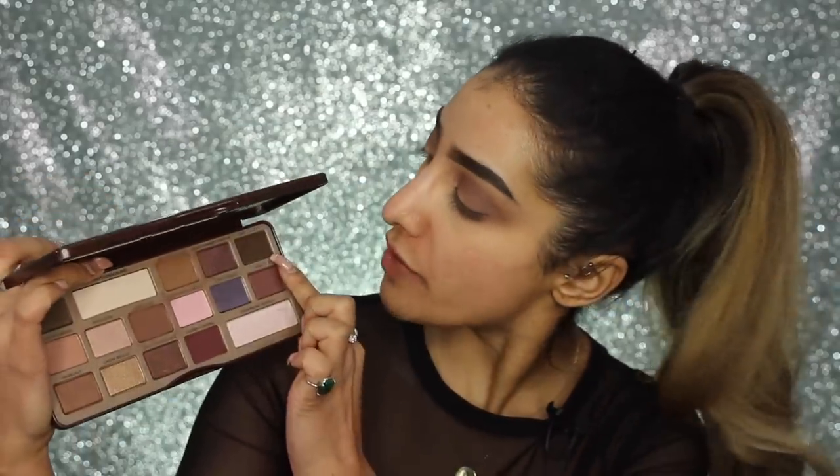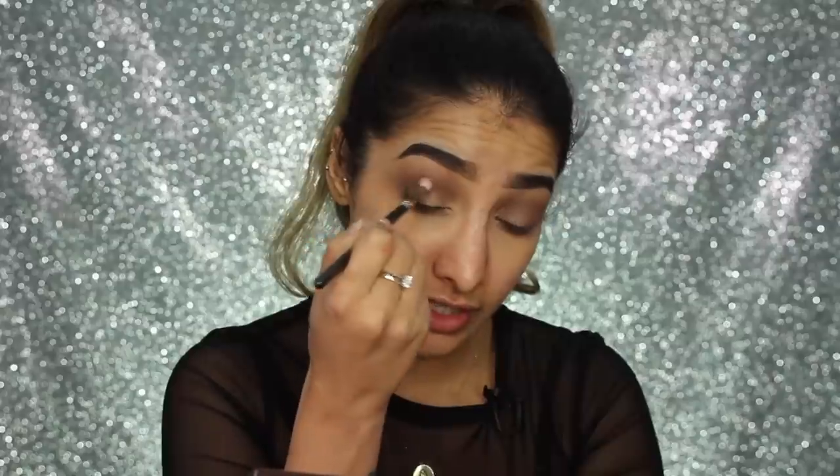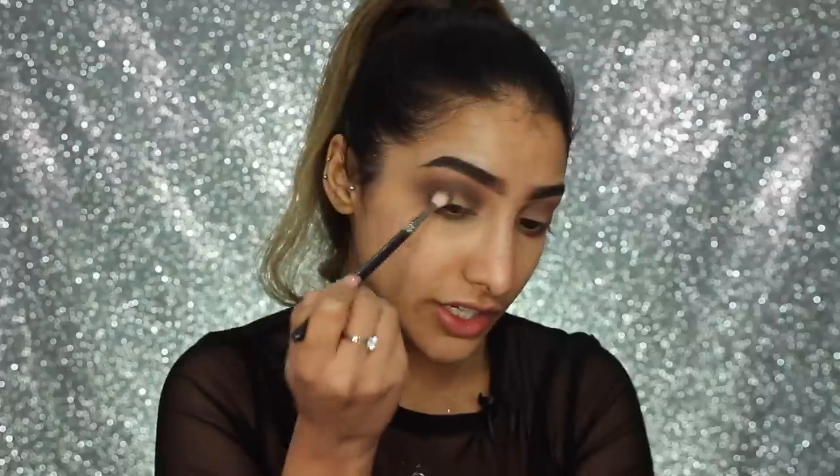Now I'm going to deepen things up further with this dark brown shade called Triple Fudge — it's like in between a brown and a black. Using the same MAC 221 brush, I'm doing the same windscreen wiper motion through the crease. I don't really want to blend this shade too high, so I keep that same controlled motion. I also run Triple Fudge along the lower lash line as well.